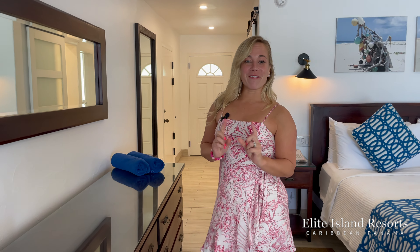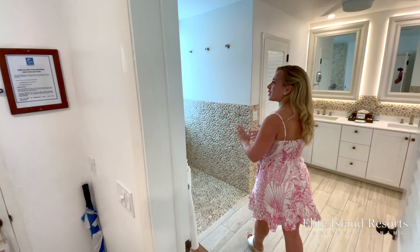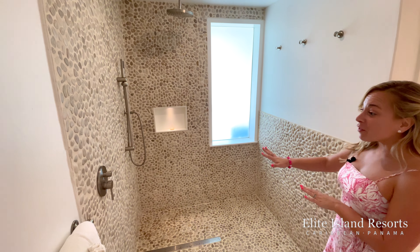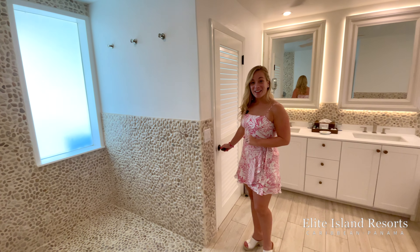One of my favorite additions in this suite is the bathroom — you've got to check this out. This is a bathroom you're never going to want to leave. Is this not the biggest shower that you've ever seen? I just love the cobblestone walls, and all the fixtures in here are brand new.